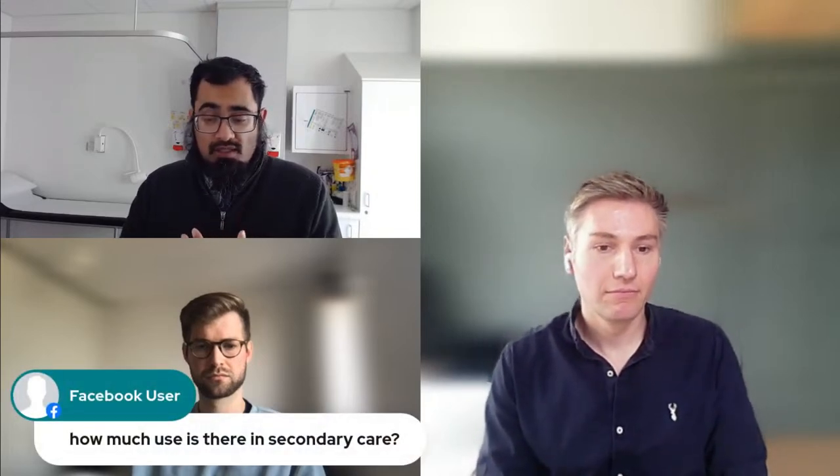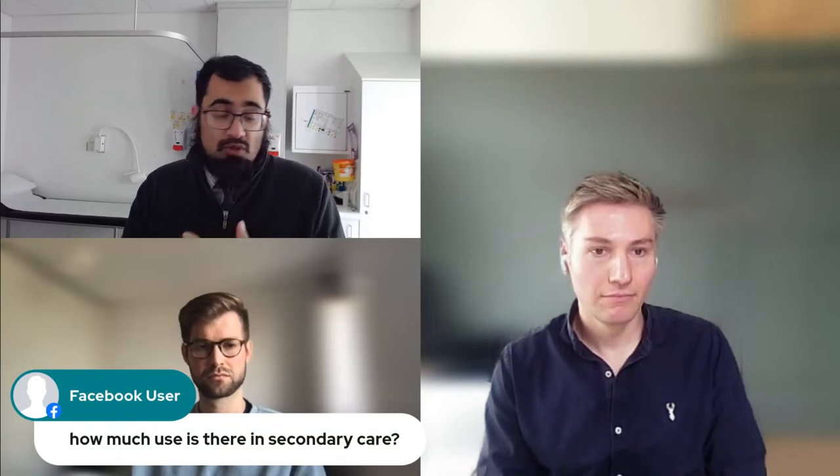We've had a question about how much use of this there is in secondary care. In terms of recipients in secondary care, there are around 50,000 to 60,000 Accumail messages being sent out per week from this tool. When we talk about secondary care initiating a conversation, there are significantly fewer, but that's because we haven't started rolling that out — we want GPs to be comfortable with it first.